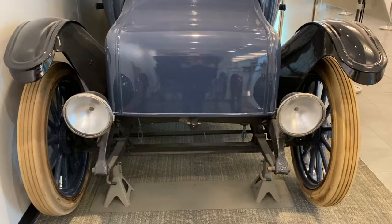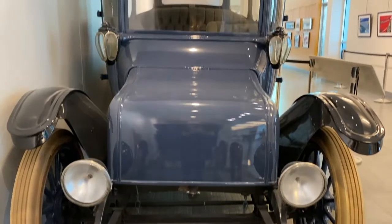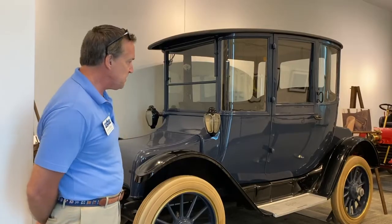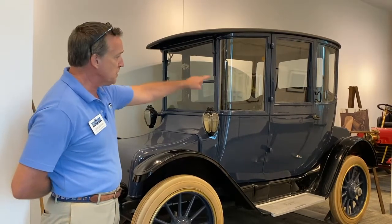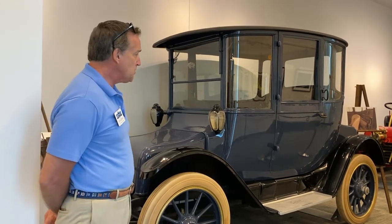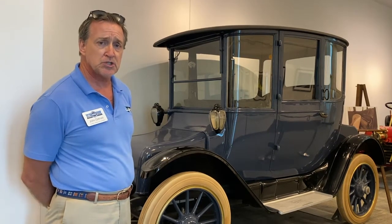If you wanted to drive an electric car in 1914, you had to live in a city. The car must be driven on paved roads. It's a very heavy car — it has a bank of lead-acid batteries in the front and another bank in the back. You could not drive it on those horrible, muddy, rutted roads that were common out in the countryside. And you had to have access to electricity for the charging station that would have been set up in your carriage house.